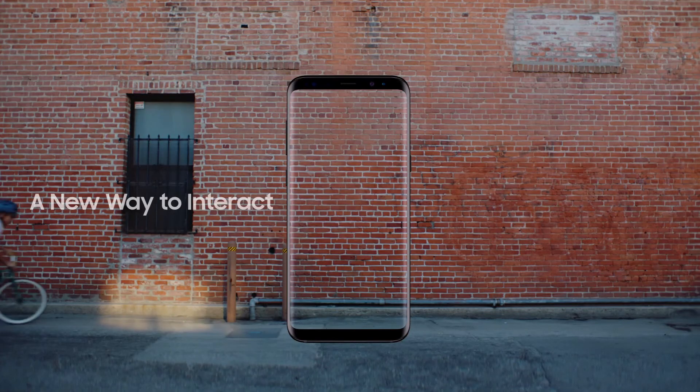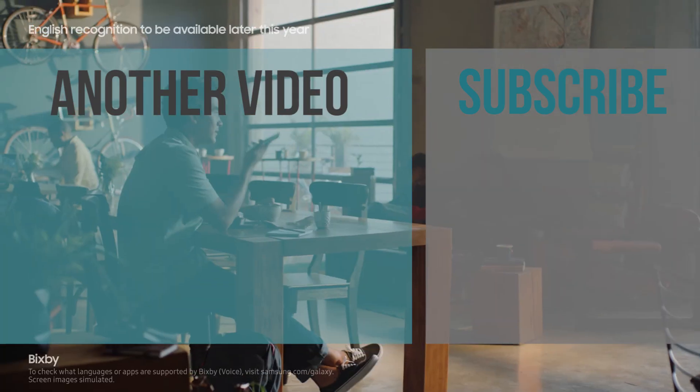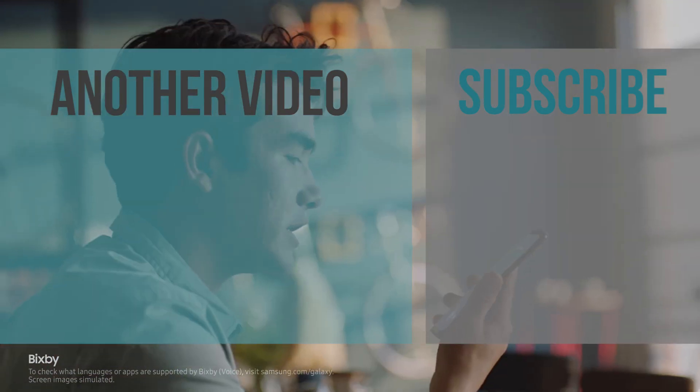I hope this video has been helpful. If so, please give it a thumbs up and subscribe for more tech related videos like this one. I'm David and I'll see you in the next one. Ciao.